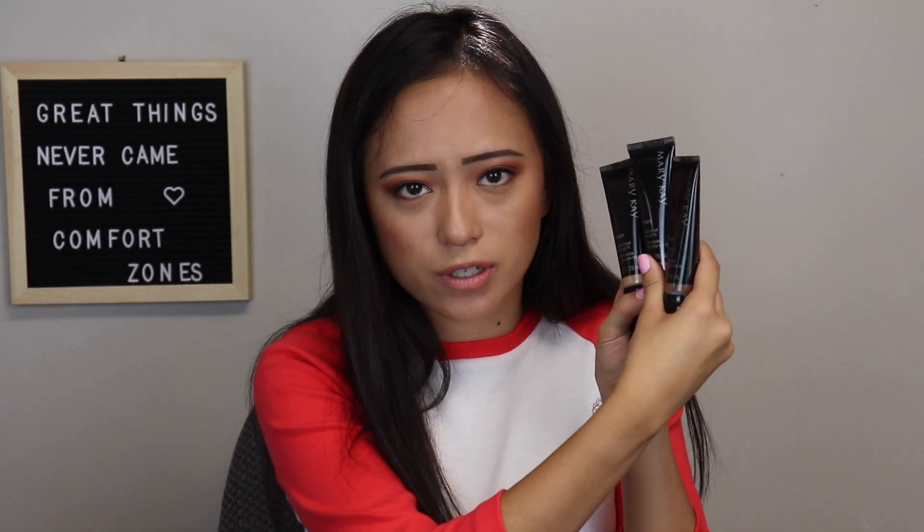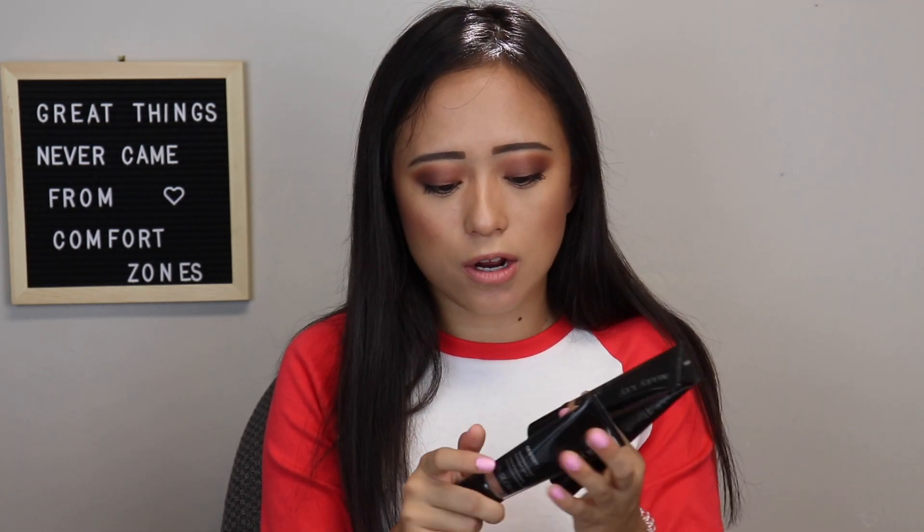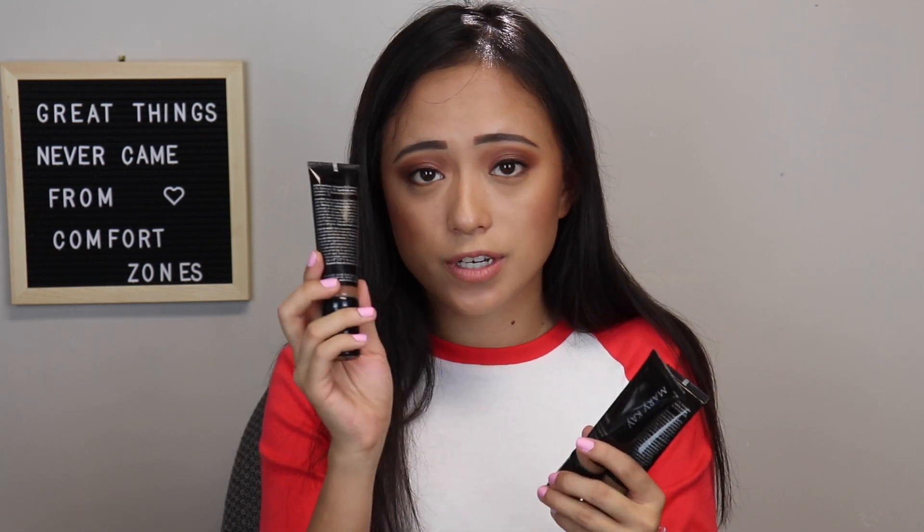My next ones are the Mary Kay CC Creams — I have so many shades. I've also been using the darker ones for tanning, so it looks like a self-tanner but it lasts for a day, which I really like. I've gone as far as using the deep shade on my legs. You can just wash it off and you don't get streaky, which is what I don't like about regular self-tanners. You can use it for a day or a night and then wash it off.